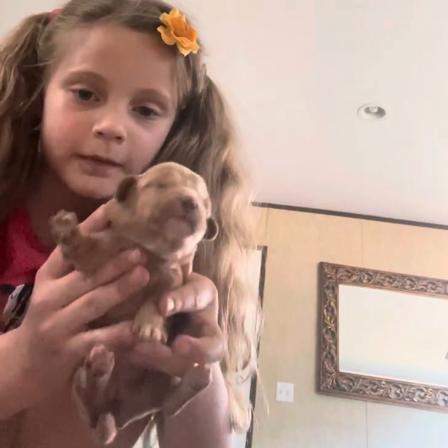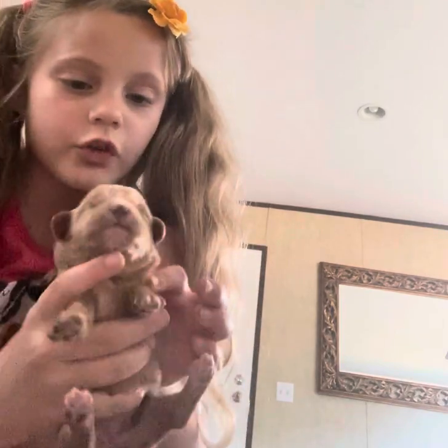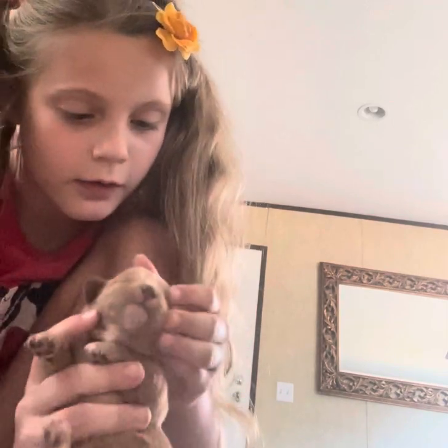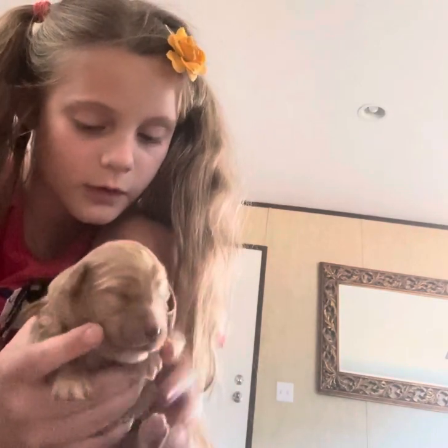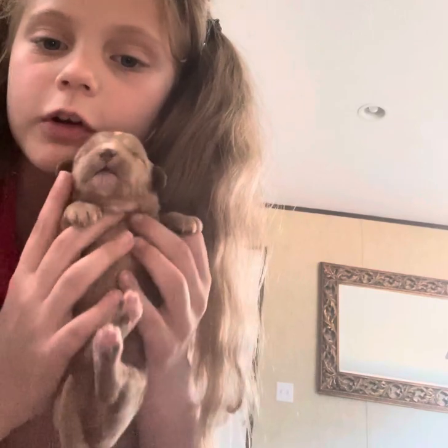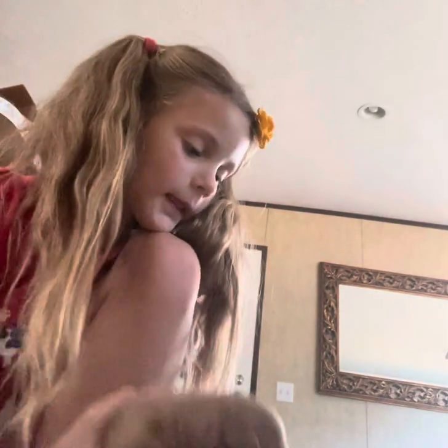This is Cookie Girl. She has a little dot on her head and a little dot on her nose too. She has a little bit of brown and a little bit of white on her chin. And that's it.